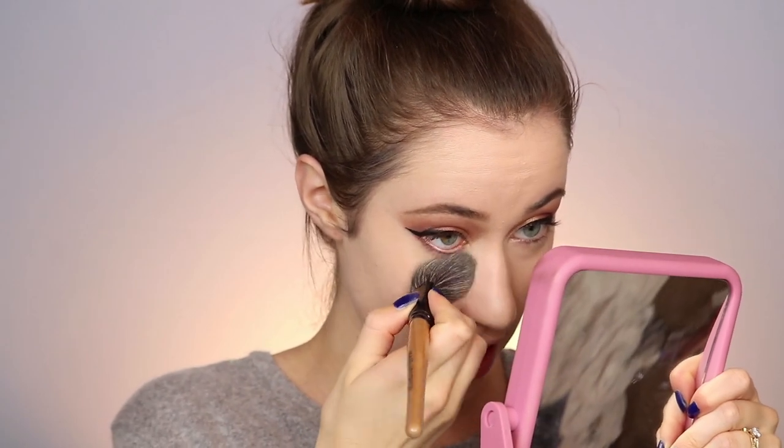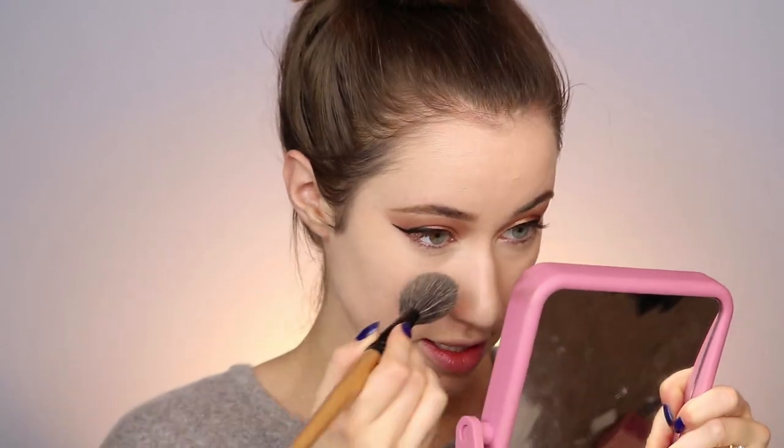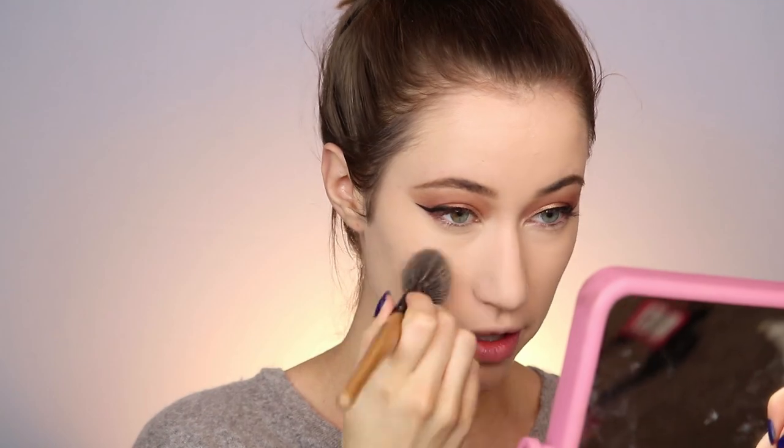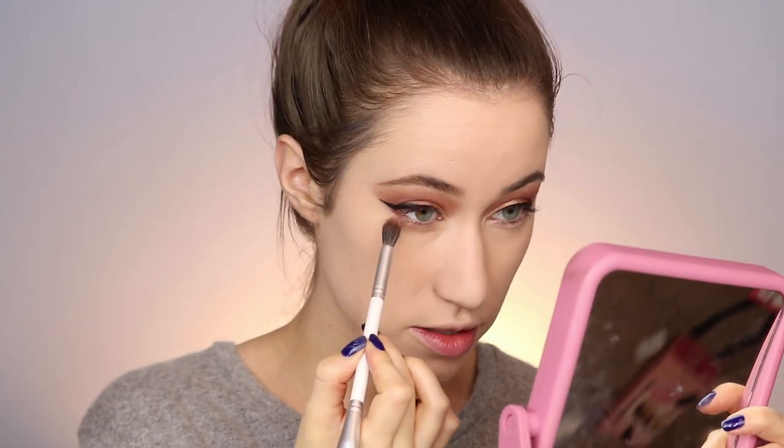Now before anything sets, I'm going to quickly take the Rimmel Stay Matte Powder and set everything, starting with the under eyes because that's what seems to crease first. I want to lock that in before anything crazy happens. Then I'm going to take some of that same powder and pat it across the entire face. Those wings got way bigger than I had ever dreamed. Let's finish up the eyes.